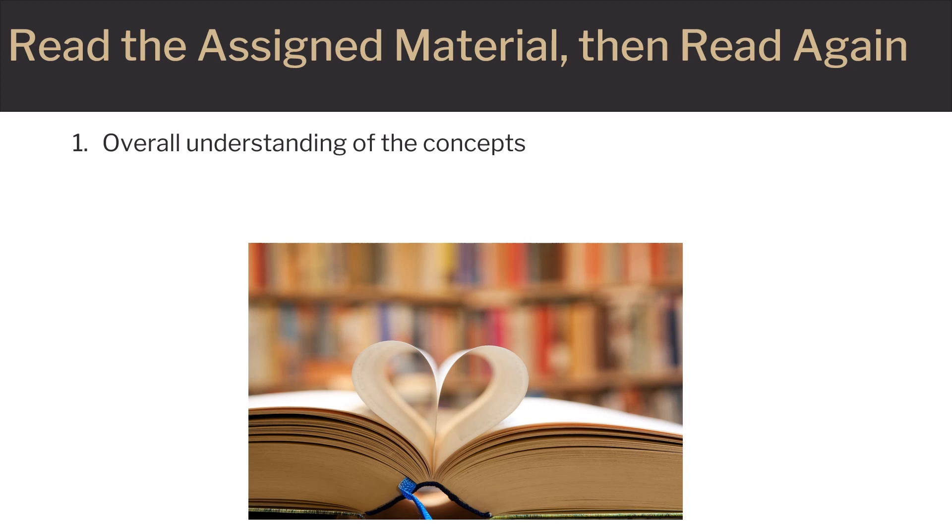Take a break between readings so as not to overwhelm your mind. The second reading of the material should be more thorough but should be a bit easier to digest, since you have already trained your mind to recognize the new words and concepts.